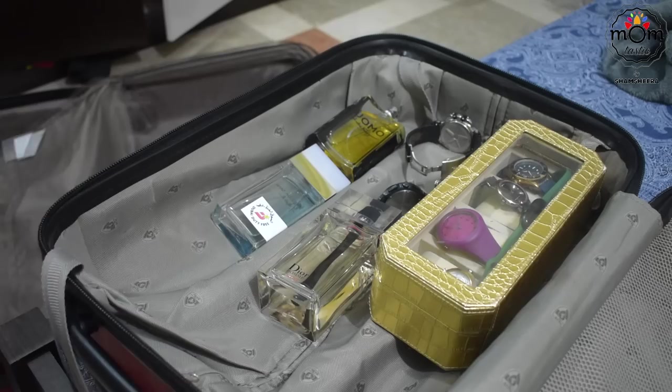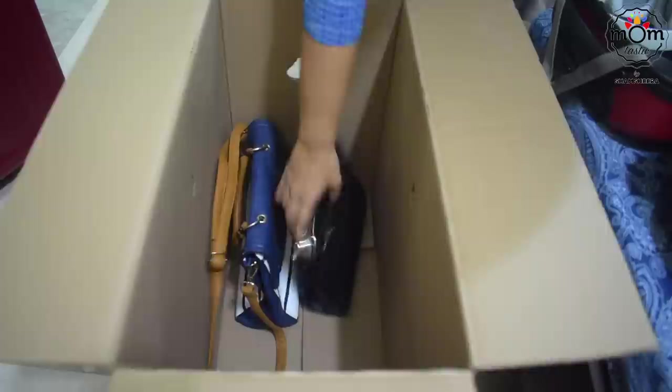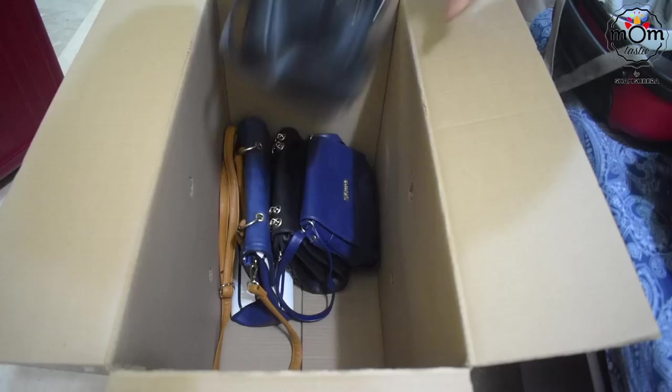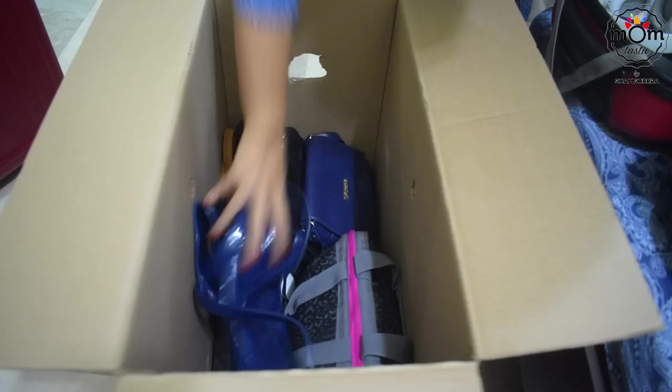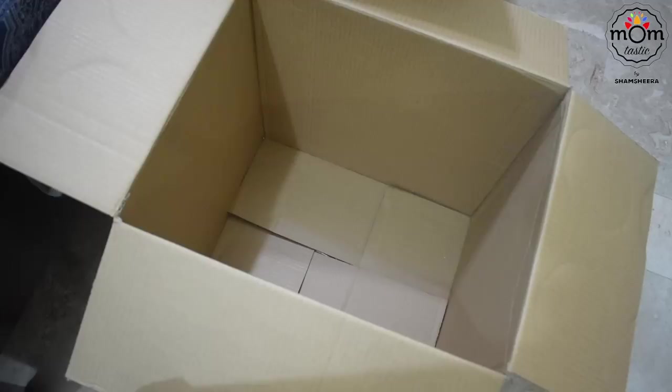Jewelry, watches, and perfumes all go in a single bag. We put those in our hand luggage along with some important files and documents — this will be taken care of by us, which helps ensure nothing gets lost. All my handbags are in one box, and each box is named so it's easy to place them in the right room. This way organizing becomes easy. All the moving is done by the movers, but a little effort from our side helps a lot later.